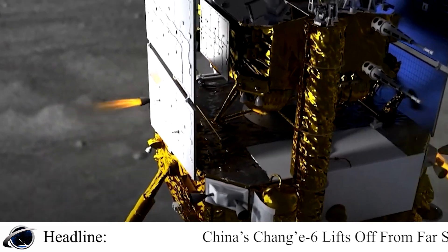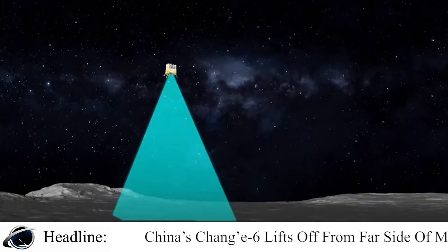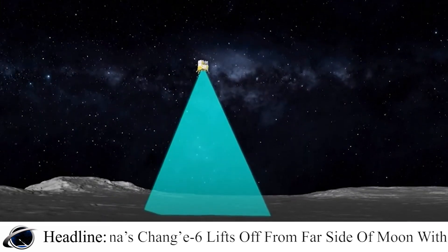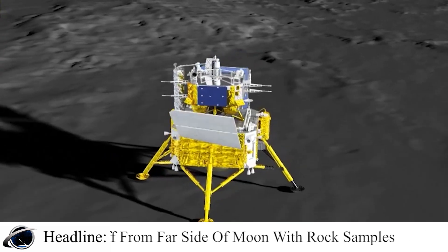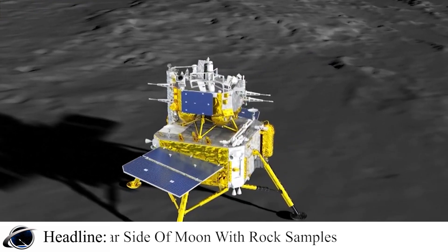Missions to the moon's far side are more difficult because it does not face the Earth, requiring a relay satellite to maintain communications. The terrain is also more rugged, with fewer flat areas to land.